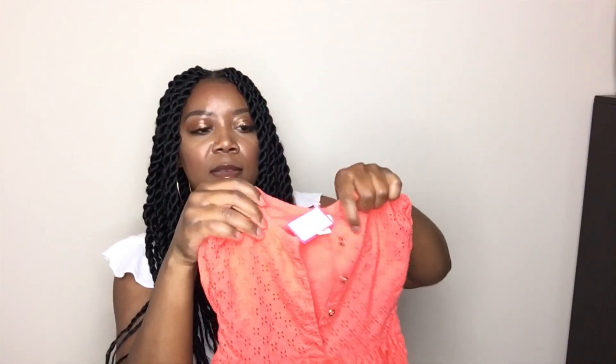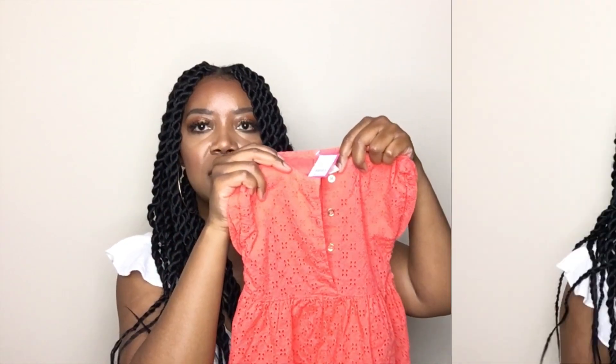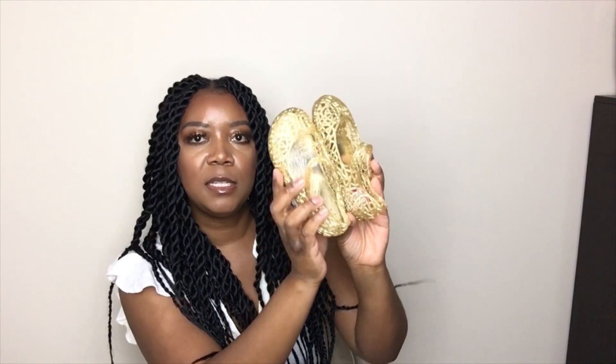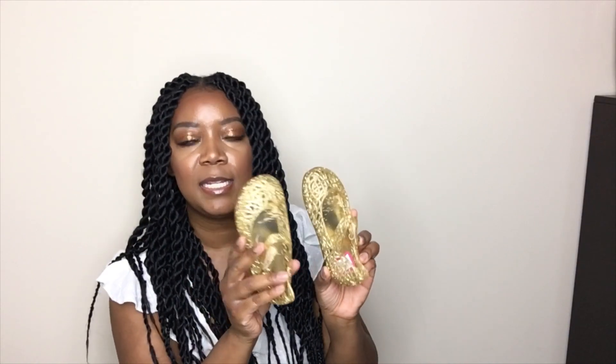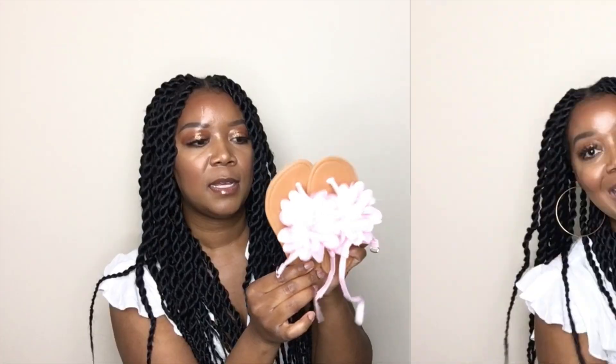I got my youngest daughter two pairs of shoes. The first is a gold jelly and it's just super cute — these shoes were only $1.99, not half price but still a good deal. The flower shoes were $2.99. Enough with the family — now I want to show you guys what I got.